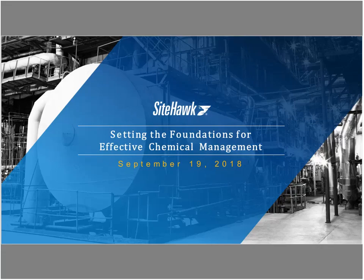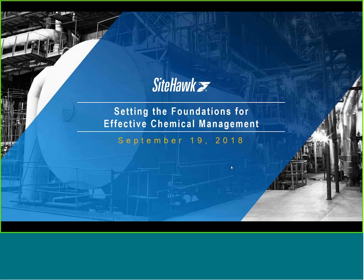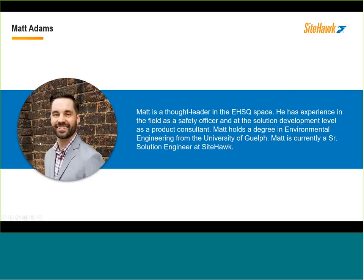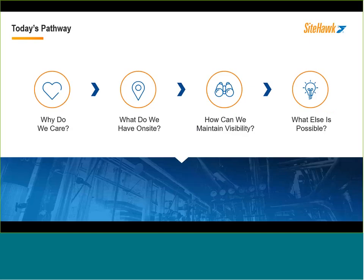Perfect. Thank you, Ed. I'm just going to share my screen and we should be off to the races. Thank you, Ed and Regina, for setting everything up and with the intro. As Ed mentioned, my name is Matt Adams, and I'm a Senior Solution Engineer here at SightHawk. I'm not going to spend too much on me, and we'll use as much time as we can to dive into building your foundation for effective chemical management.